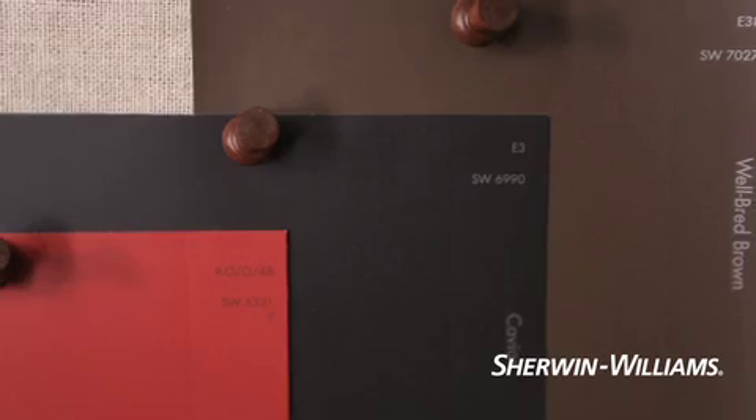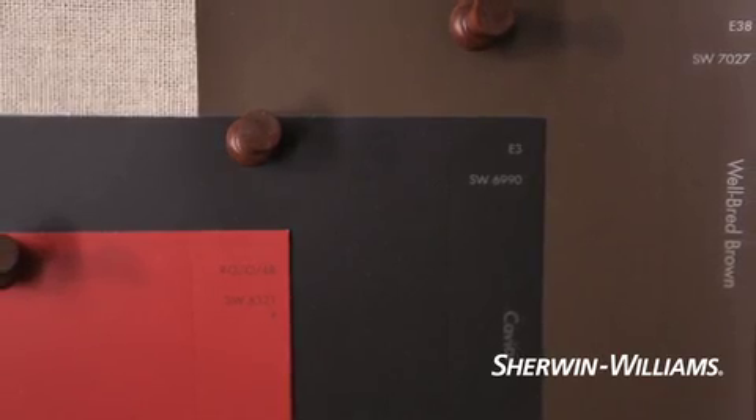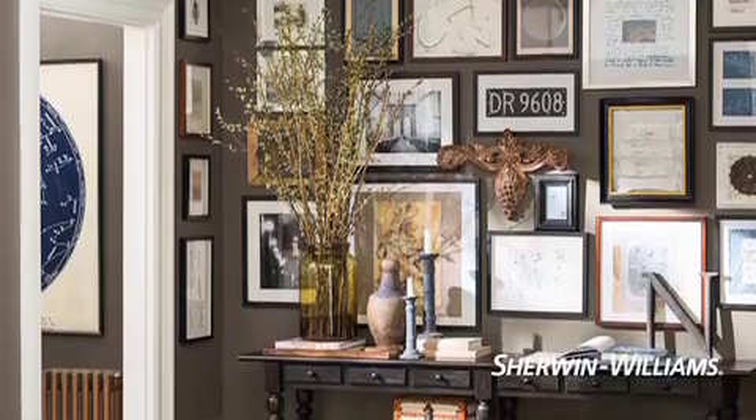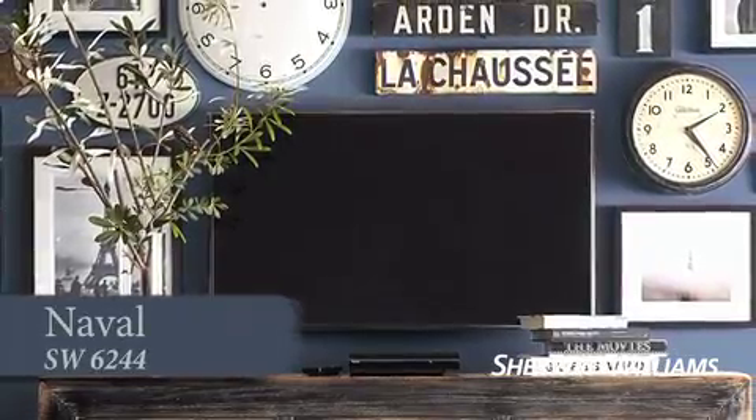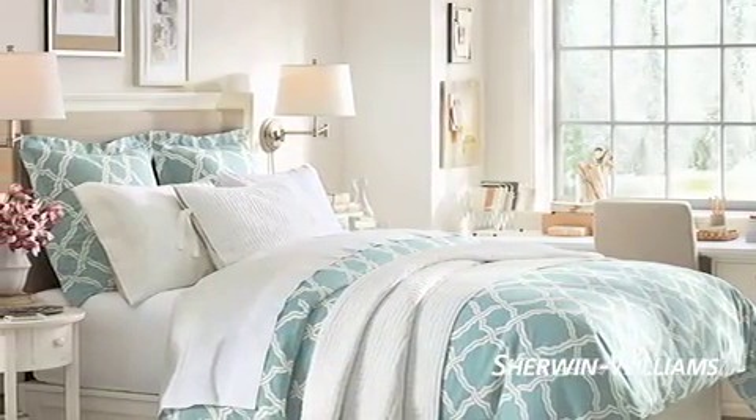For those with a daring streak, bold colors are showstoppers. Black, espresso, charcoal, navy, even reds have stunning effects in dining rooms, powder rooms, or media rooms. Once you've decided on a basic shade, you can always spice it up with a contrasting accent wall or add bright accessories for a fast, fun change of pace.